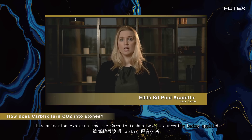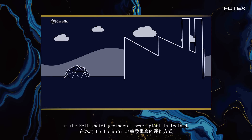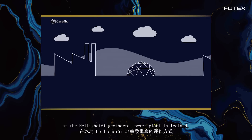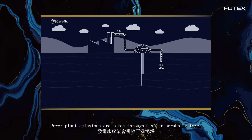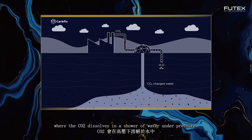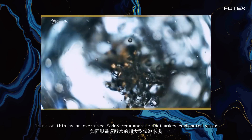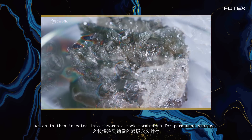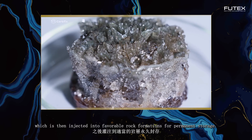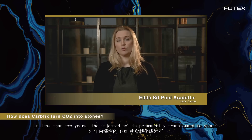This animation explains how the CarbFix technology is currently being applied at the Hellisheidi Geothermal Power Plant in Iceland, where CarbFix was developed. Power plant emissions are taken through a water scrubbing tower where the CO2 dissolves in a shower of water under pressure — think of this as an oversized soda stream machine that makes carbonated water, which is then injected into favorable rock formations for permanent storage. In less than two years, the injected CO2 is permanently transformed to stone.